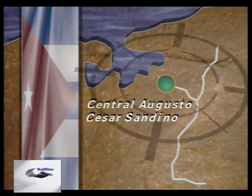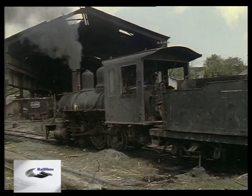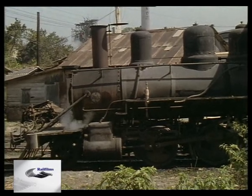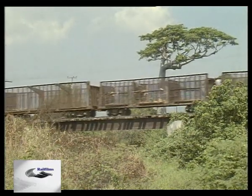One of Cuba's few three-feet gauge systems, Central Augustus Cesar Sandino, boasts this attractive Baldwin 2-6-0, built in 1913. Normally based at Havana's Lenin Park tourist line, this loco has come to the mill for maintenance and now finds employment on more mundane duties during the busy harvest season.